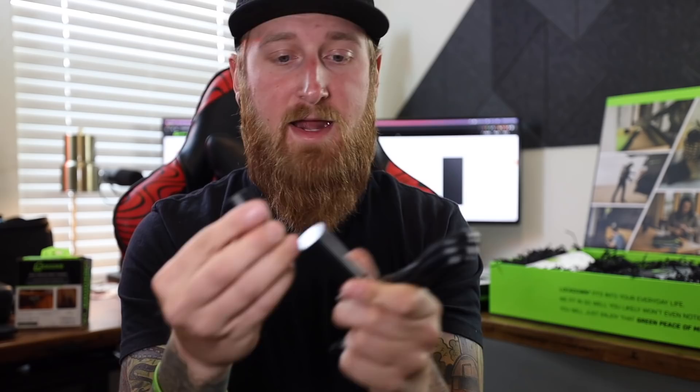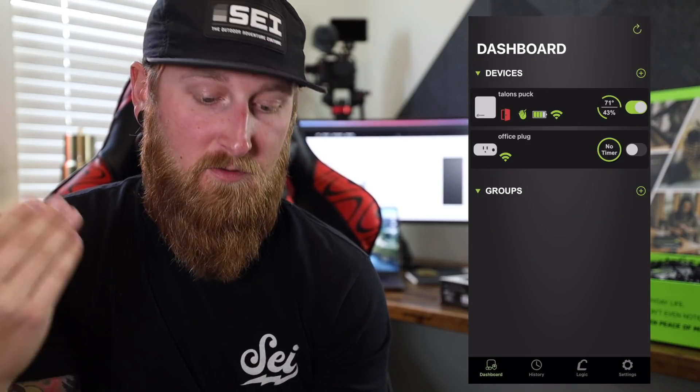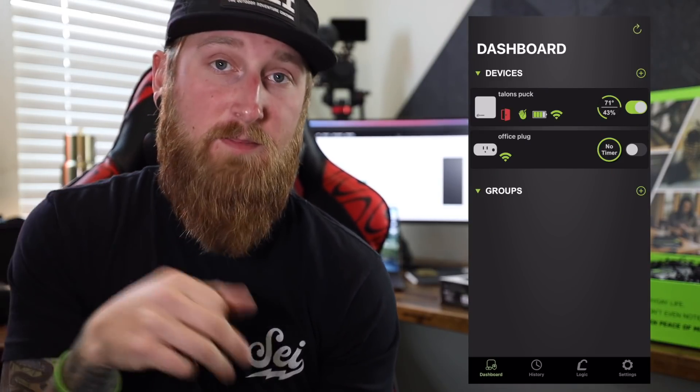That slides in the back and locks into place. Also comes with power cords — a short power cord, a long power cord, and a bunch of different door magnet mounts. So what does this thing actually do? Let's open up my Lockdown app right now and see what we have going on. Right here inside the app you get your dashboard where it will show you all of your connected devices. Let's click on Talon's puck. This puck is currently located in one of my gun safes and it's showing me a bunch of different information — it is 71 degrees inside of my safe at 43% humidity. The door is currently open because I'm at home working on some things.